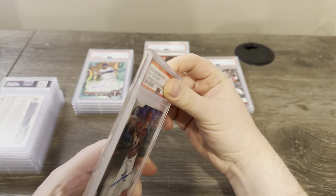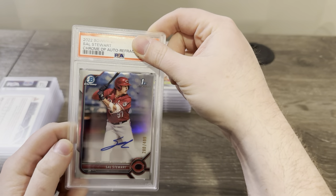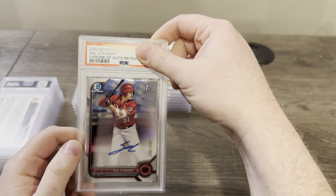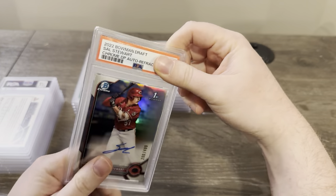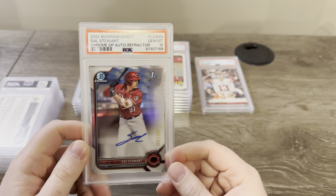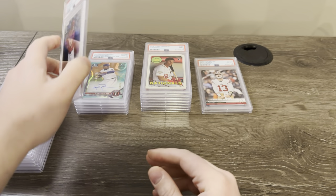Here's a Sal Stewart — I believe this is a refractor auto from 2022 Bowman Draft. Yep, refractor auto, number to 499. This one really did look good — I remember this one for sure, that's why I sent it. Sal Stewart is kind of one of those guys that could be coming up pretty soon. Got a 10. Back on the 10 train — I knew this one would get a 10. If this one got a nine, then I really don't know what I'm looking at.